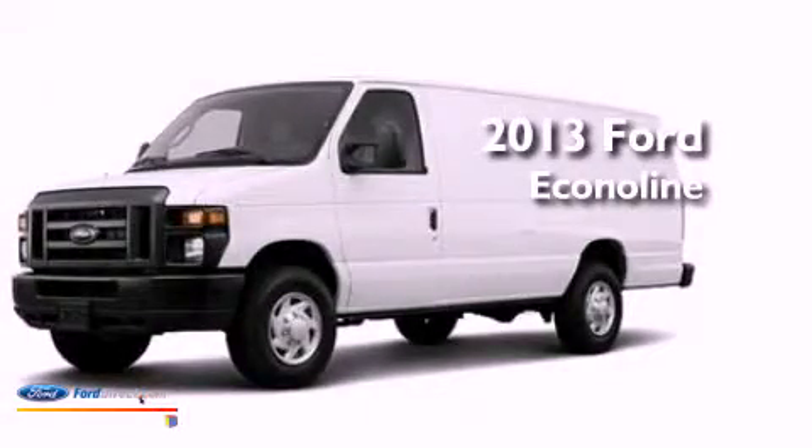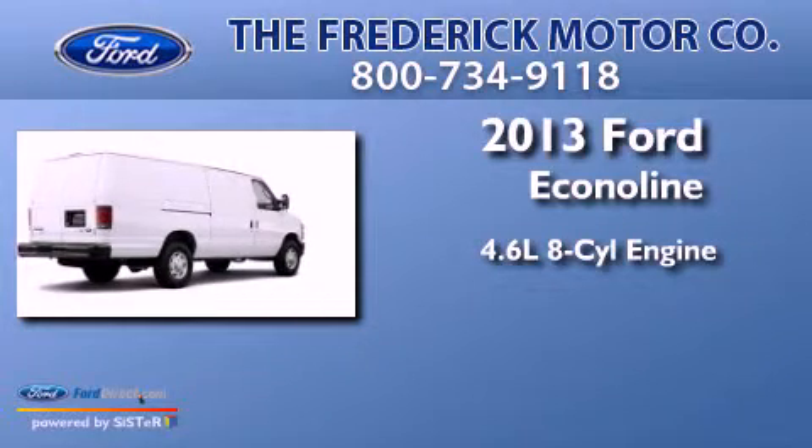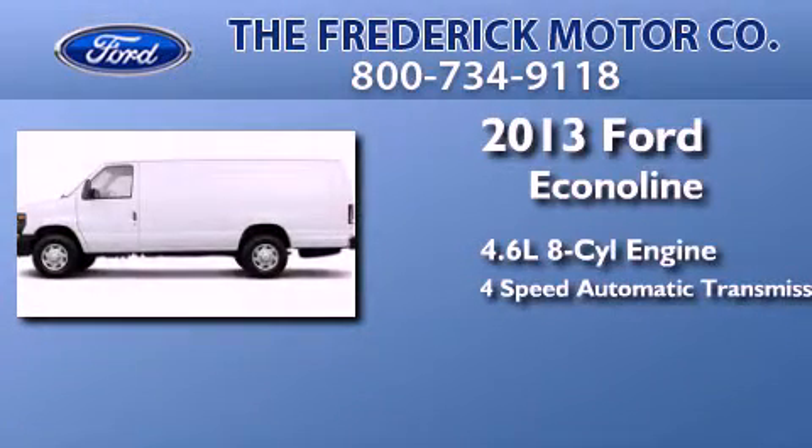This is a brand new 2013 Ford Econoline. It features a 4.6-liter, 8-cylinder engine and a 4-speed automatic transmission.